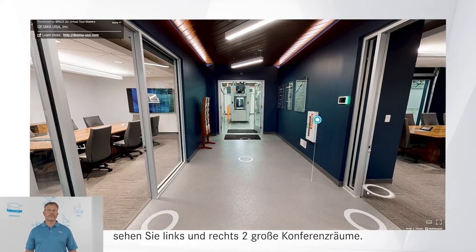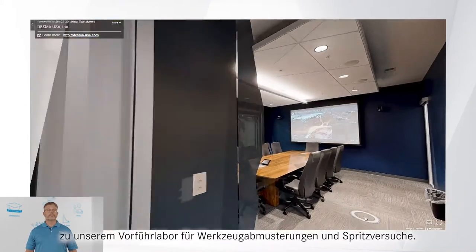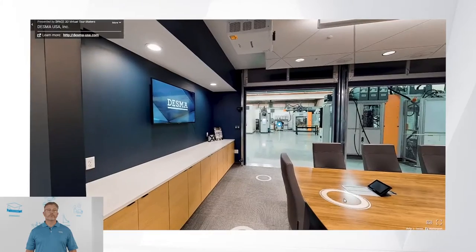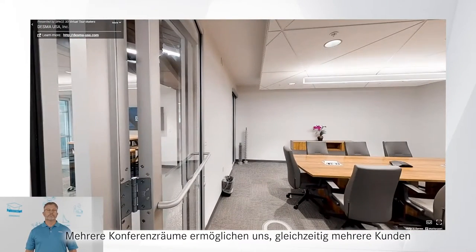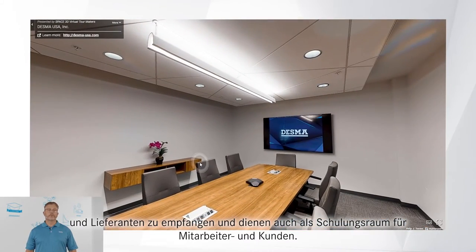On the left and on the right, the main conference room opens up directly to our demonstration laboratory for molding trials. Multiple conference rooms allow us to simultaneously host customers, suppliers, and also serve as a classroom for employee and customer training.